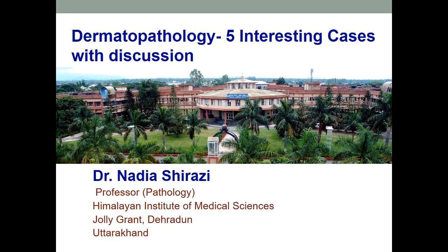Thank you. A very good day to all my dear listeners and students. Today, I'll be discussing five interesting cases of dermatopathology and we'll be discussing briefly about their literature as well. So, you should know what these entities are.